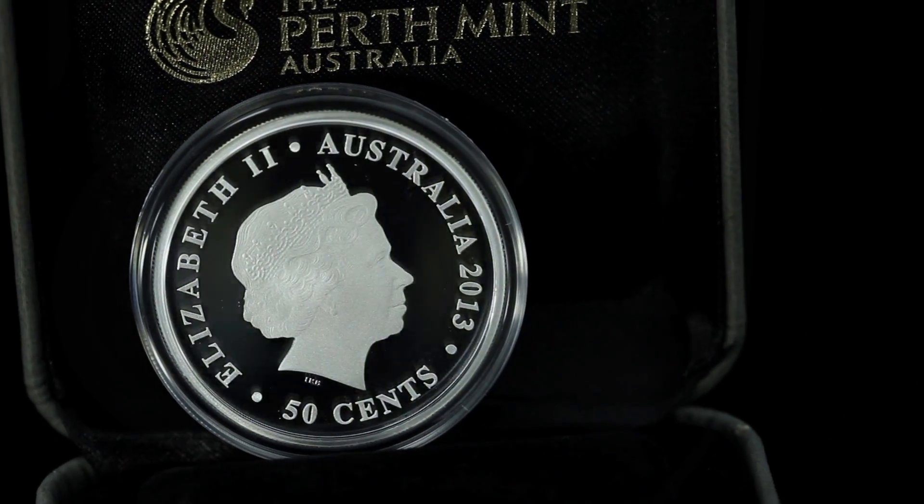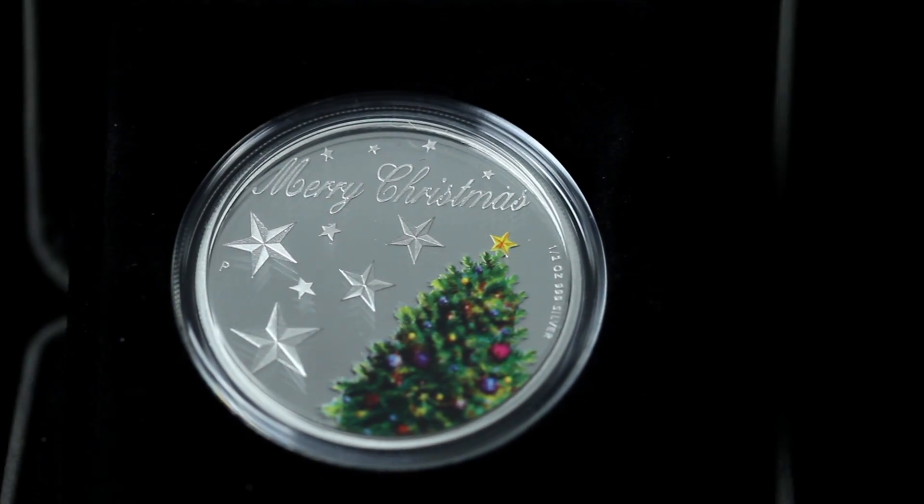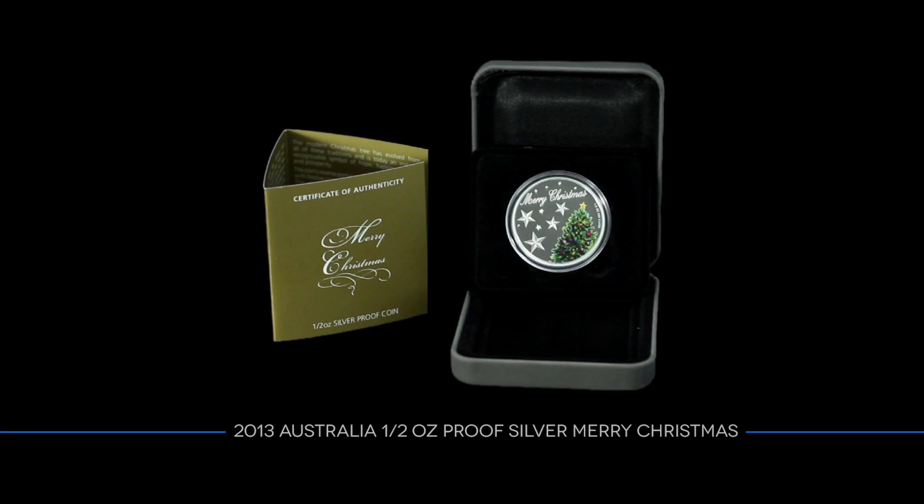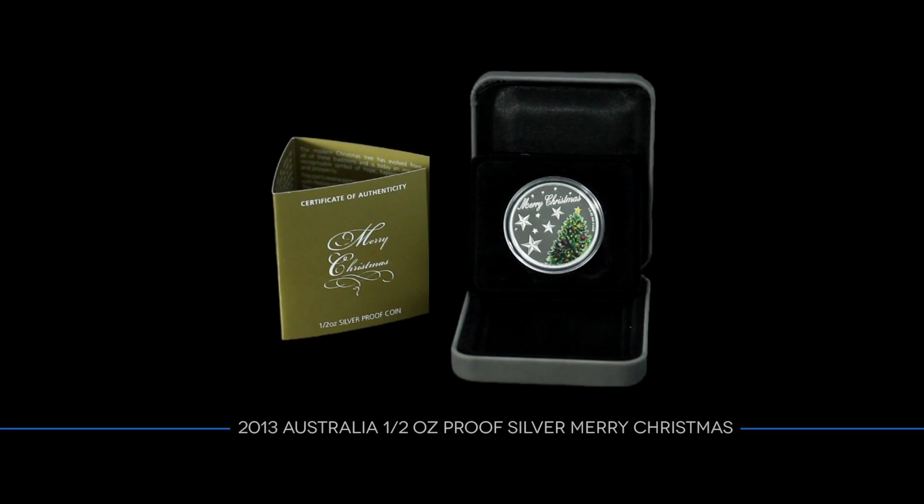Each silver collectible is struck in a proof mirror-like finish, making it an ideal gift for the Christmas holidays. Buy this Merry Christmas half ounce silver proof coin at gainesvillecoins.com.